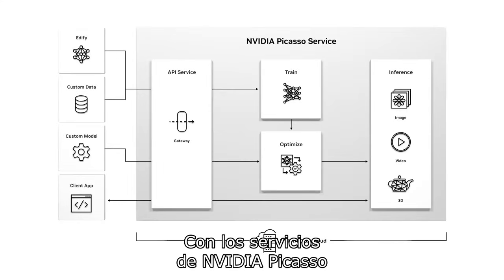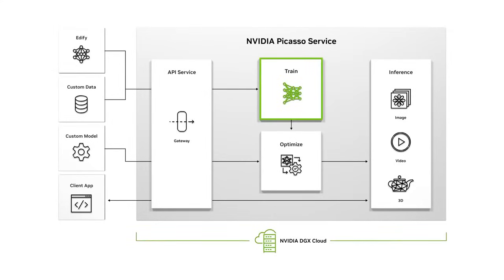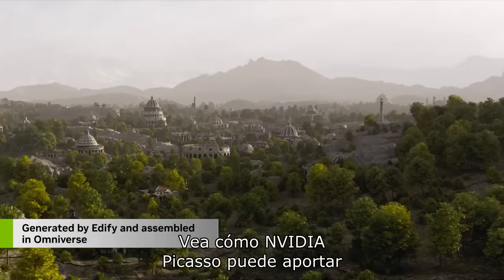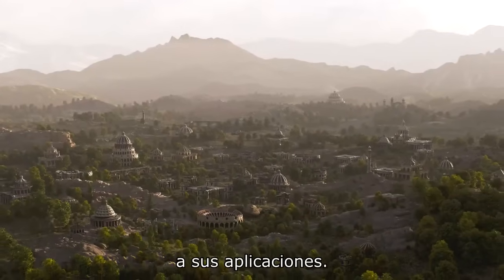With NVIDIA Picasso services running on NVIDIA DGX Cloud, you can streamline training, optimization, and inference needed to build custom generative AI applications. See how NVIDIA Picasso can bring transformative generative AI capabilities to your applications.